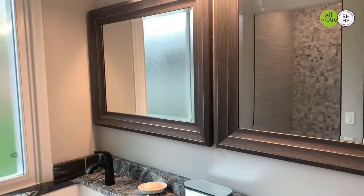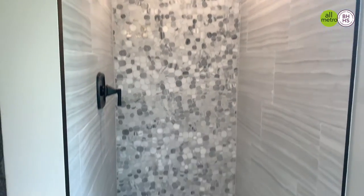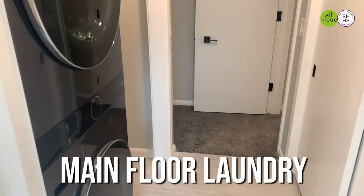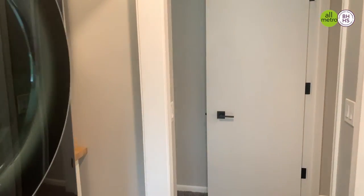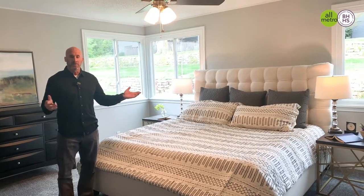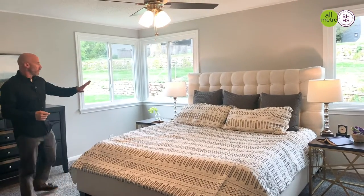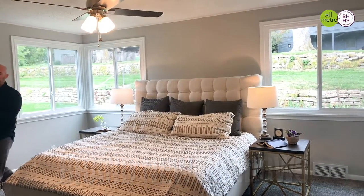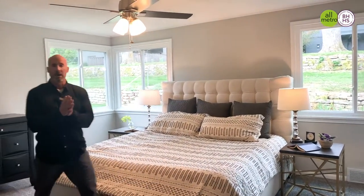Beautiful master bath with double vanity and a large custom tile walk-in shower, complete with main floor laundry right in the master bedroom closet area with a changing table. Spacious master bedroom with brand new windows throughout the entire property — an older property that has been completely remodeled.